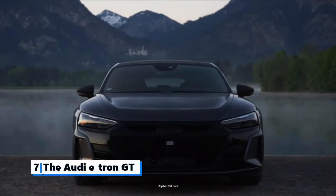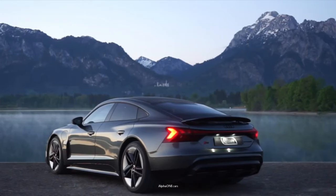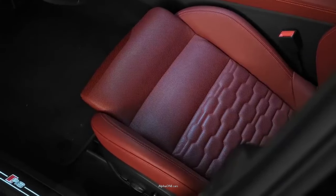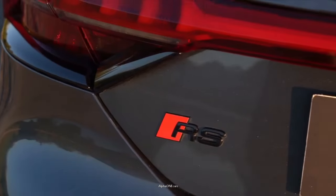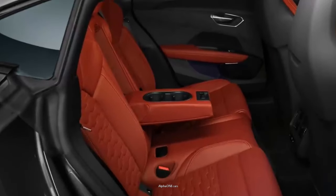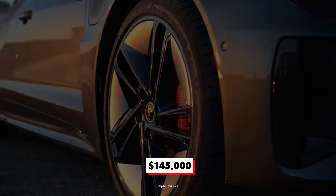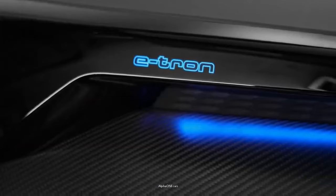Number 7: The Audi e-tron GT. The all-electric e-tron GT backs up its six-figure price tag with spectacular styling and performance. Exciting to drive and great to look at, the e-tron GT delivers a calm ride and frenetic acceleration. It is a good reminder that the German automaker is staying true to its roots as it transitions to electric vehicles. Starting at $145,000, the e-tron GT is one of the meanest German sedans in the world. The car has a steel frame, an aluminum body panel.